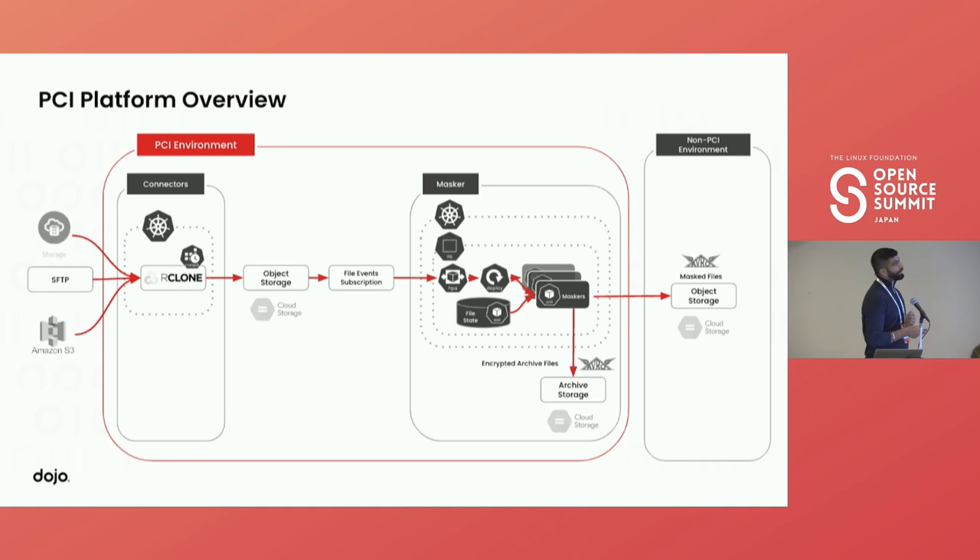We have deployed our masker service — a PCI service — which is subscribed to this queue and reads one event at a time. The event contains file creation metadata like the file name and location. It opens the file, performs the masking, sends the masked file to object storage, and archives the files. We also use HPA here because we have very strict SLAs. Sometimes we have 250,000 files at any given point in time that we need to process as soon as possible, so we use horizontal pod scaling and cluster autoscaling hand-in-hand.